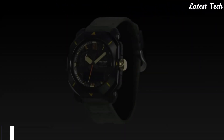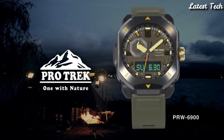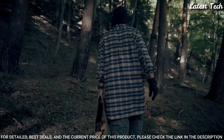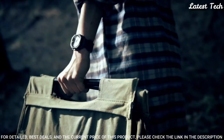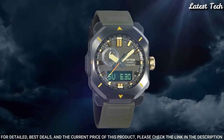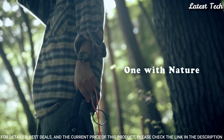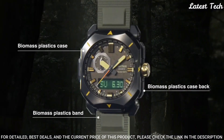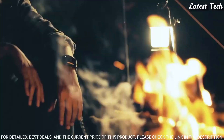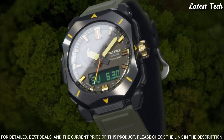Number 9. Casio ProTrek PRW-6900YL Men's Watch. Solar Quartz Movement, N5673 Caliber, Resin Stainless Steel IP Coating Case of Rectangle Shape. Case dimensions are 44.8mm in diameter and 14.7mm in thickness. Display Type: Analog Digital. This timepiece has mineral glass, synthetic leather band, 100m water resistance.